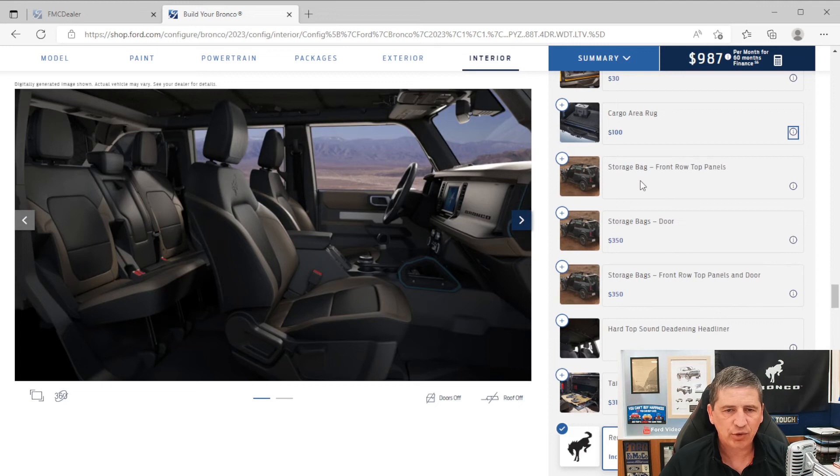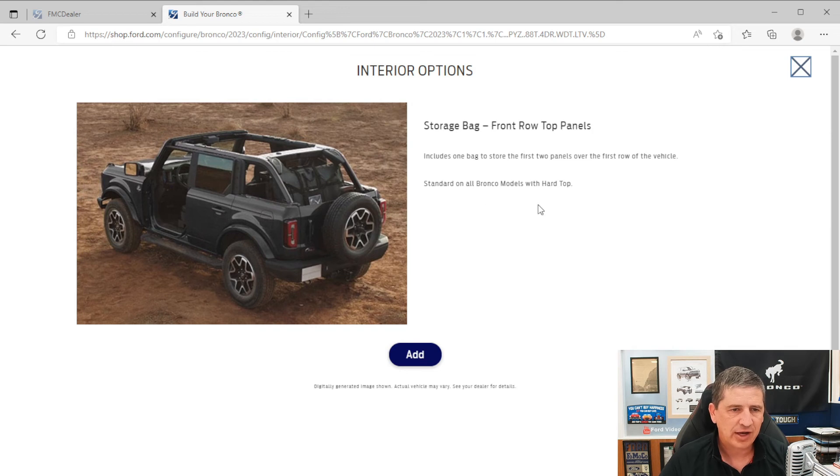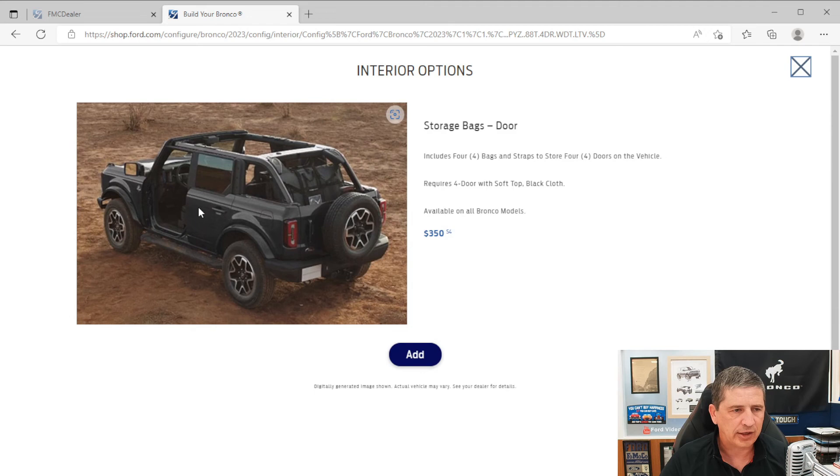Storage bags are available for the hard top front two panels. There's also a version for the dual tops that requires the soft top black cloth — it includes one bag to store the front two panels over the front row of the vehicle. Finally, there are storage bags for the doors on the four-door only — not available with the two-door — so you can store the doors in the back when removed.